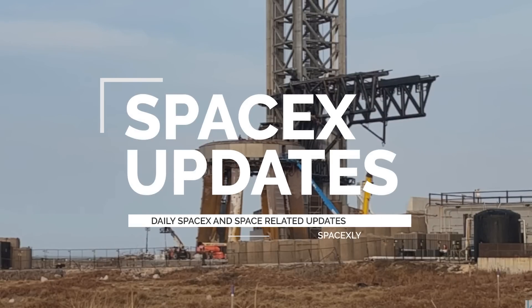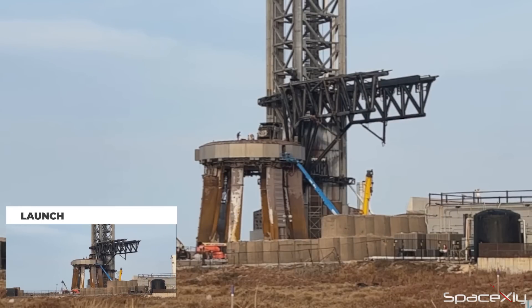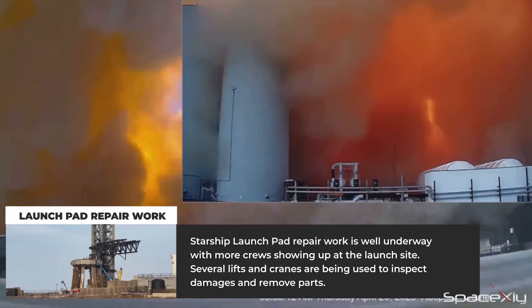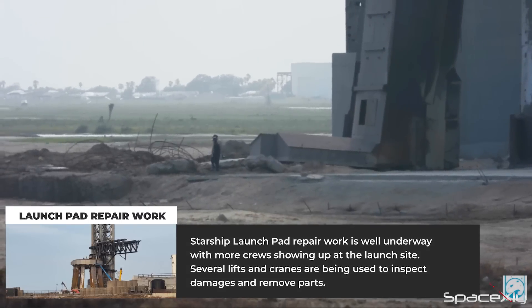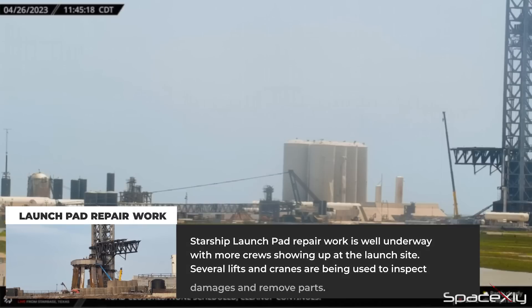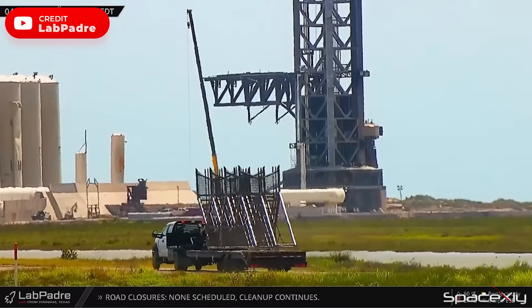Work is well underway at the Starship launch pad in South Texas as crews continue to assess and repair damages from the first Starship launch. More workers have arrived at the site to assist with the ongoing cleaning and repair efforts. New staircases have arrived at the site and will be installed to provide access to the top of the launch mount.